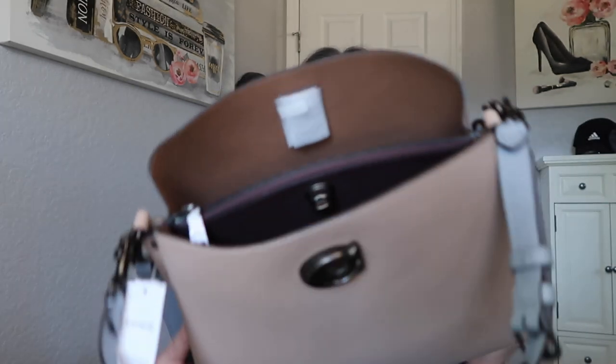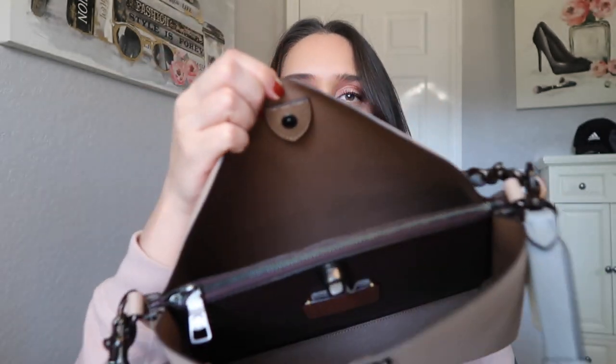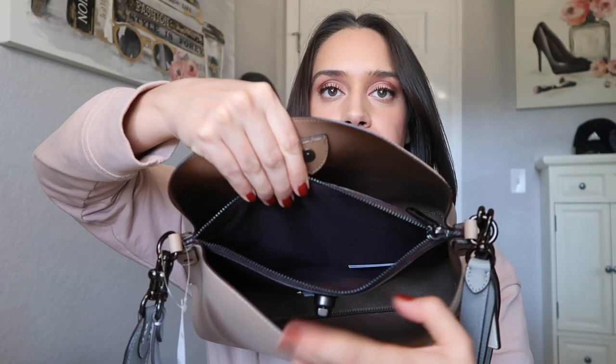This is what the inside looks like — it's a light caramel brown on the inside. You've got this section in the middle that goes all the way down to the bottom of the bag, and you can use that to put whatever you want. All the hardware is that black gunmetal color, all brushed with a brushed effect.